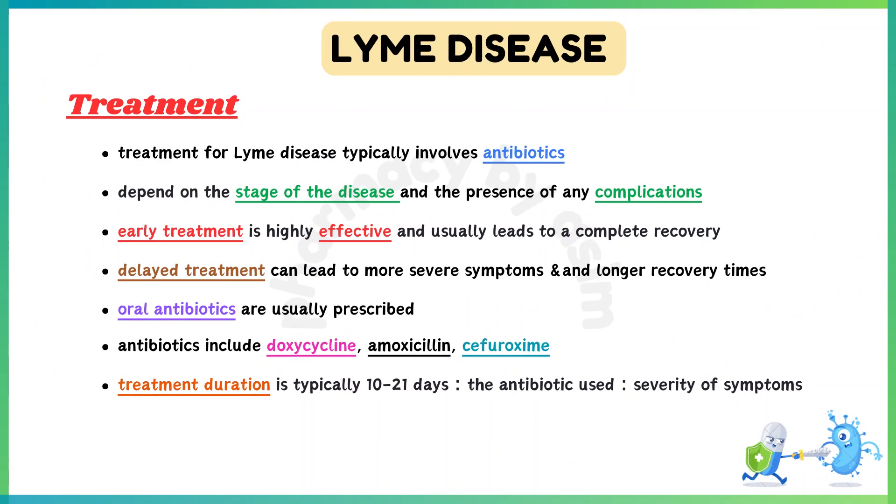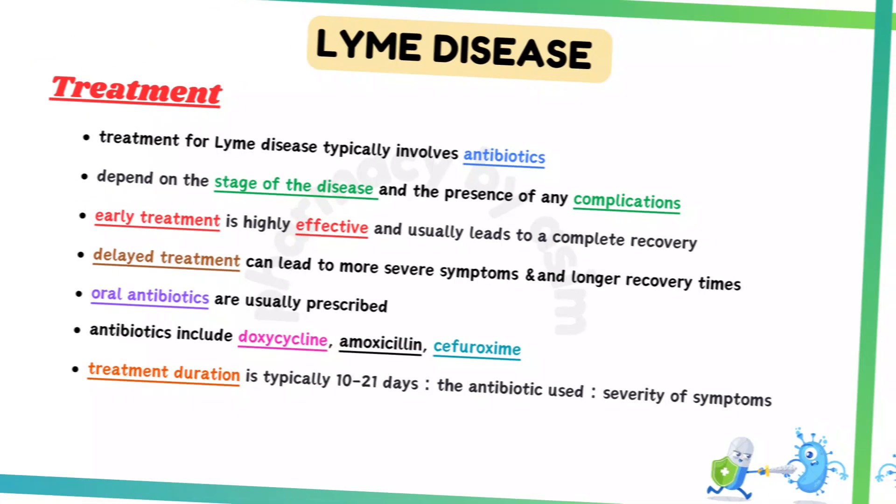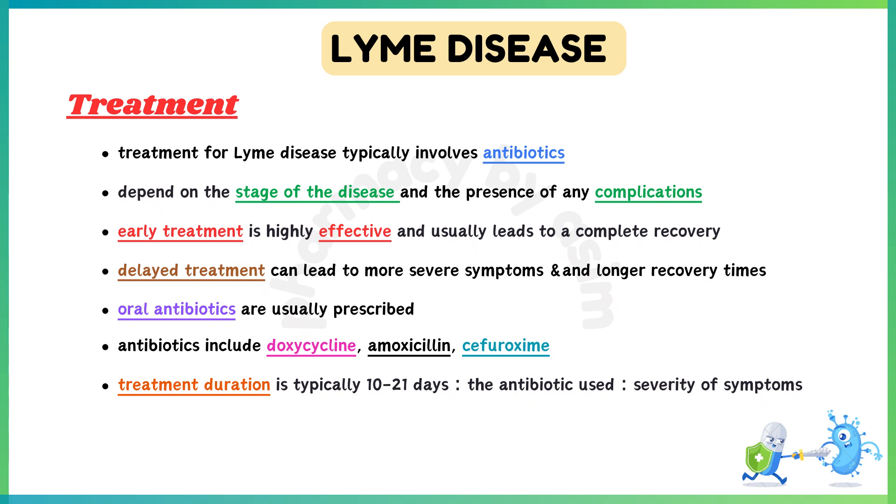Treatment for Lyme disease typically involves antibiotics. The choice of antibiotics and duration of treatment depend on the stage of the disease and the presence of any complications. Early treatment is highly effective and usually leads to a complete recovery, while delayed treatment can lead to more severe symptoms and longer recovery times. Oral antibiotics are usually prescribed; commonly used options include doxycycline, amoxicillin, or cefuroxime. Treatment duration is typically 10 to 21 days, depending on the antibiotic used and the severity of symptoms.